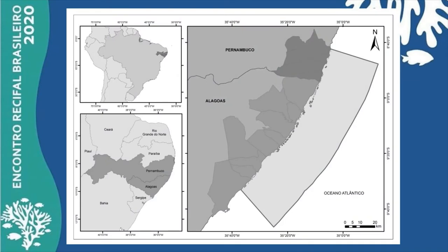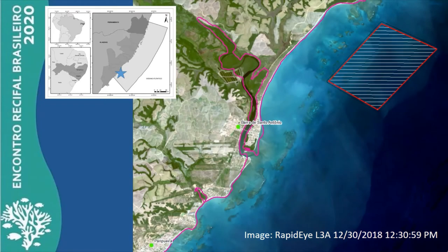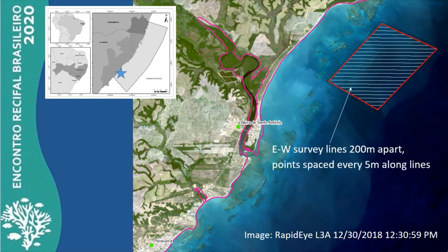The marine protected area Costa dos Corais spans two states in northeast Brazil and is the largest of its kind in the country. New no-take zones are currently being implemented — please watch Ghislaine Lima's video elsewhere in this event for more information. A previous scout survey for the new no-take zones identified a reef at about 20 meters depth, and a 15 square kilometer area was chosen for detailed surveying using a commercial echo sounder attached to a GPS.